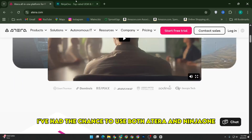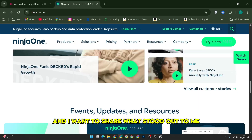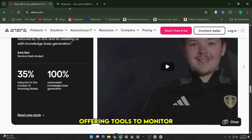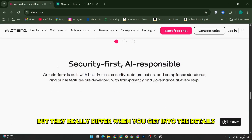I've had the chance to use both Atera and Ninja One in my IT management work, and I want to share what stood out to me from a practical perspective. Both platforms are solid contenders in the RMM space, offering tools to monitor, manage, and secure IT environments, but they really differ when you get into the details.